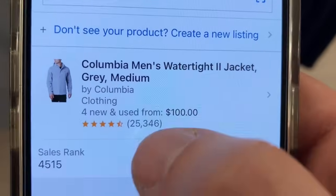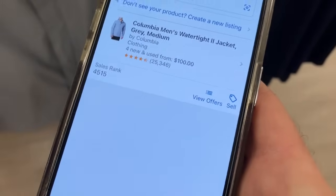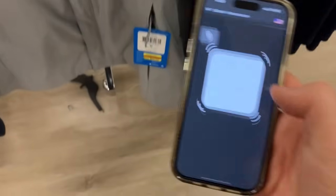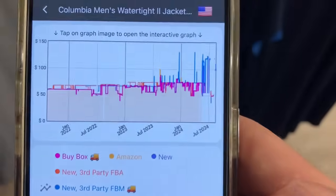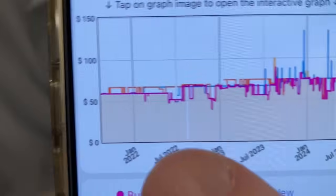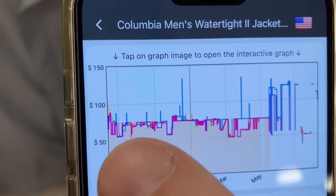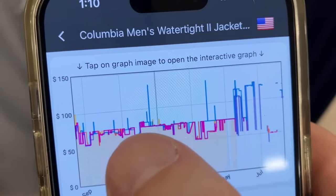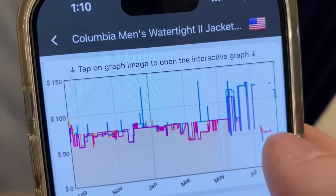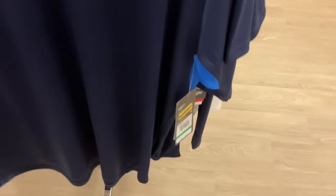Back in the men's section — I found a Columbia jacket marked at $60, so it'll be $30 at the register. Scanning with the Amazon Seller app — currently selling for $100 with 25,000 reviews. Checking Keepa over the past year: Amazon is on this a lot and the price is usually around $75, dipping briefly to $60 or $55. Nobody's on it right now, but we can sell this for $60 to $75, likely higher. This is going to be a win.